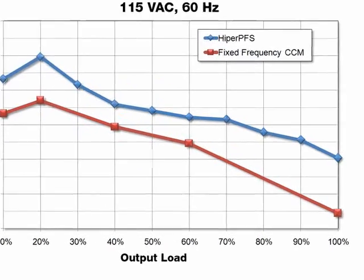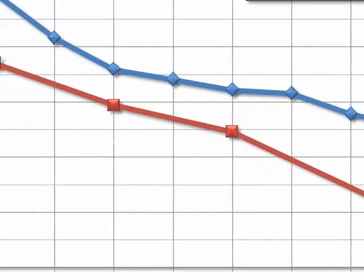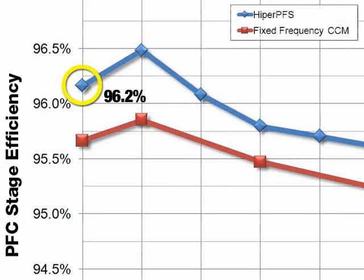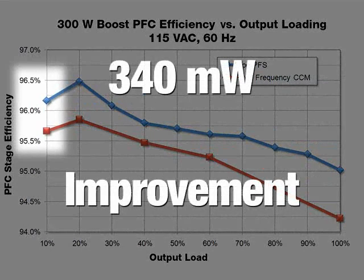In this 300W HyperPFS design, we measure 95% efficiency at full load and see that the curve remains impressively high as we move down the load range. In fact, we measure an amazing 96.2% efficiency at 10% load. That's 340 mW of losses saved over an identical fixed frequency CCM solution.